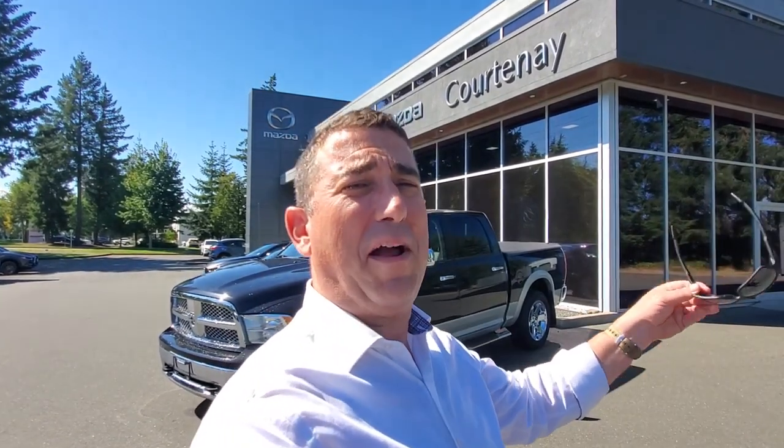That's a 2010 Ram 1500 for sale here at Courtney Mazda. If you or somebody you know is looking for a good truck, look no further — this thing is awesome. Give me a call at 250-338-5777, or email me at mike@courtneymazda.com. Thanks for watching everybody, and have a great day!